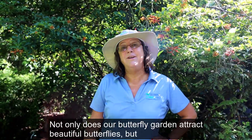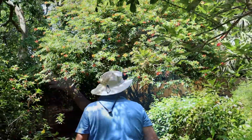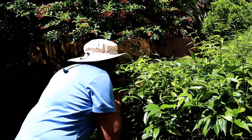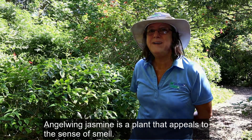Not only does our butterfly garden attract beautiful butterflies, but it has lots of fun plants that are great for the senses. Angel-winged jasmine is a plant that appeals to the sense of smell.